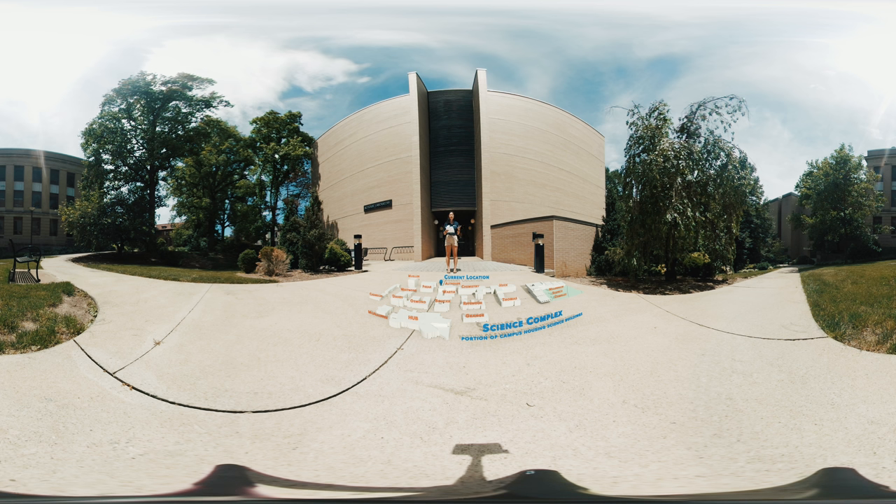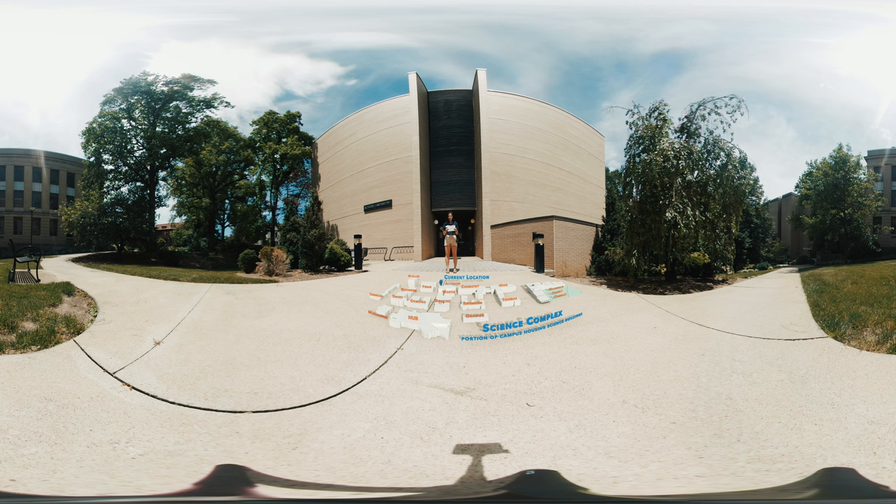Across from Freer is Althaus Lab, which houses a lot of BMB faculty offices. There's also Althaus 101, which is a new experimental classroom with non-traditional seating, whiteboard walls, and a large touch screen display board. It's really great for smaller classes with emphasis on group work.